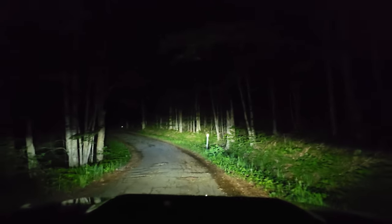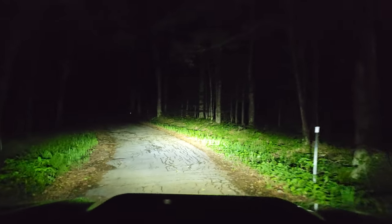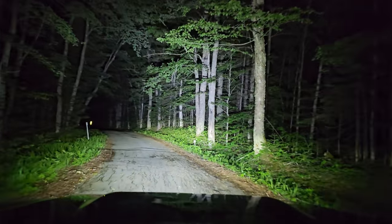Shutting the off-road light off makes a huge difference for nighttime filming. Compared to my old vehicle, the headlights on this are way better too because they're LED and they're like daylight.